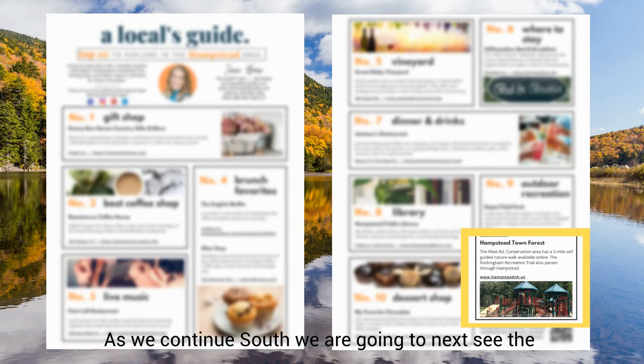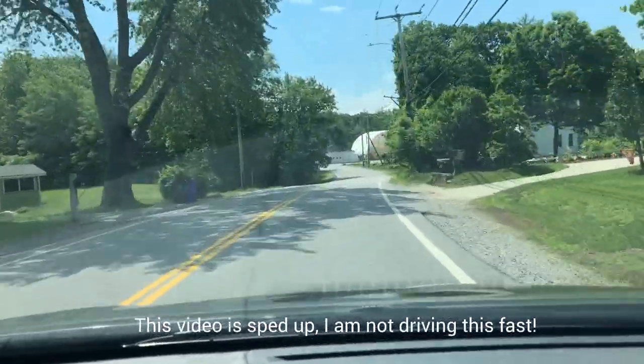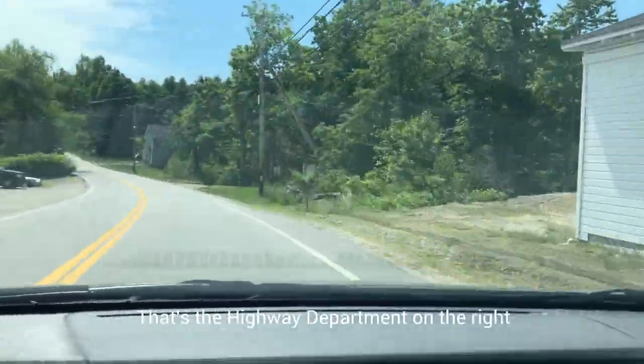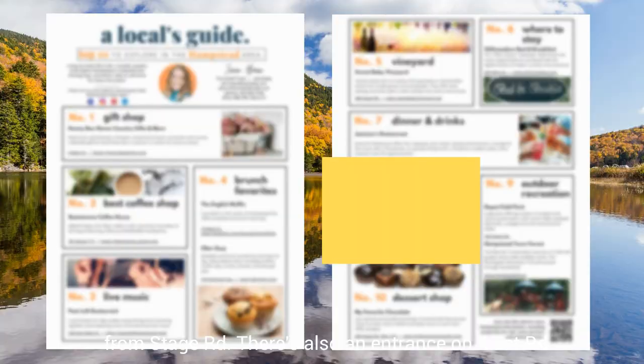As we continue south, we are going to next see the Hampstead Town Forest. Note: this video is sped up — I am not driving this fast. This is also considered Route 121. That's the highway department on the right, and then shortly after that is the entrance to the Town Forest from Stage Road. There's also an entrance on West Road.